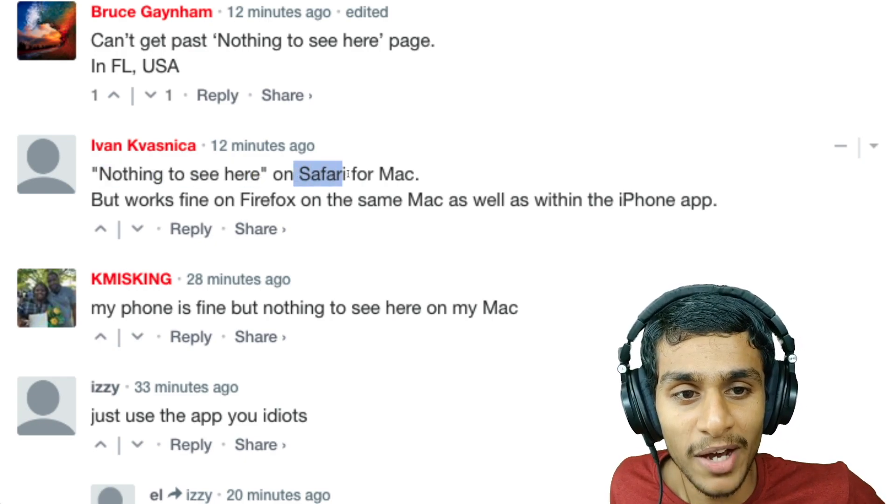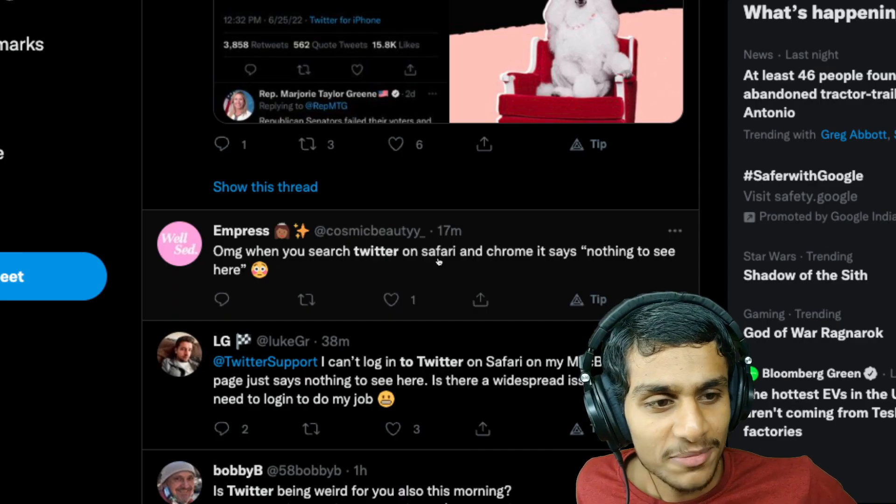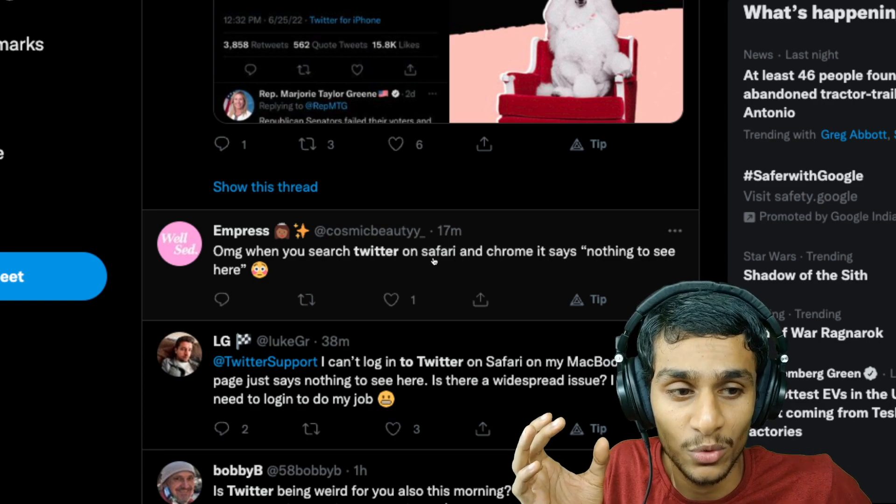There is a very interesting observation about this error. The 'nothing to see here' error is occurring on Safari for Mac for this fellow, but it works fine on Firefox. Meanwhile, another fellow is getting the same error on both Safari and Chrome. I guess all we can do is wait for the servers to get fixed.